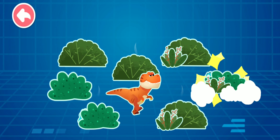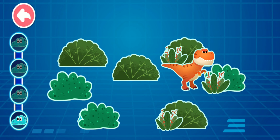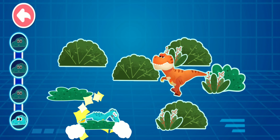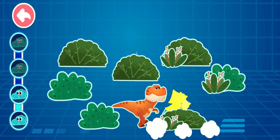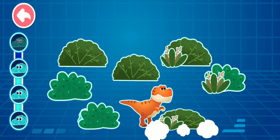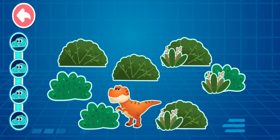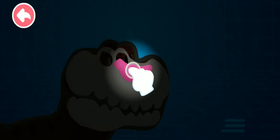Find velociraptors hiding in the grass by their scent. We found all the Velociraptors! Let's see why the Tyrannosaurus Rex has such a sensitive nose. Yes!